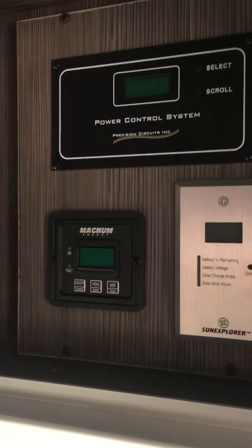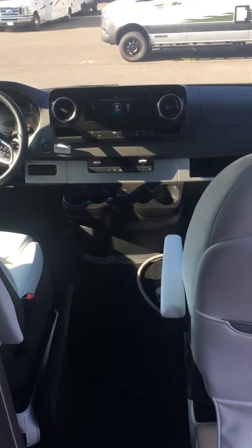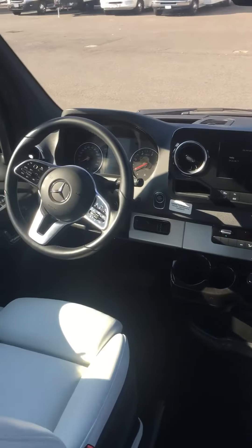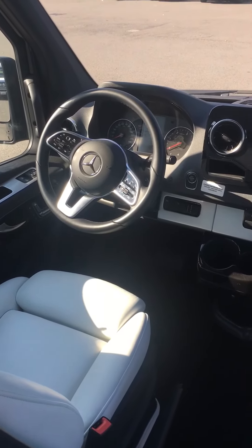It has the touch screen Truma combo hot water heater and furnace, and a Magnum inverter. Fantastic coach. If you'd like to see it, please give us a call with Johnson RV in Fife — that's John in sales — and I'll be happy to show it to you. Have a great day.